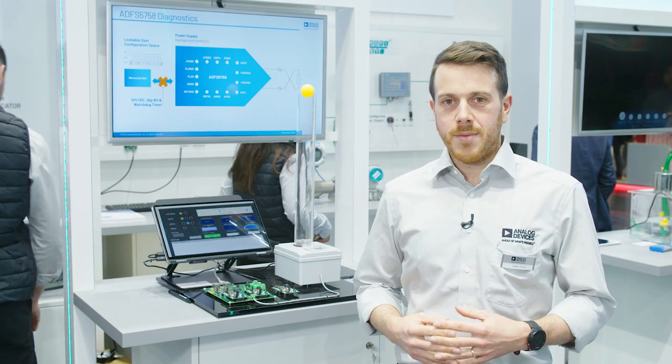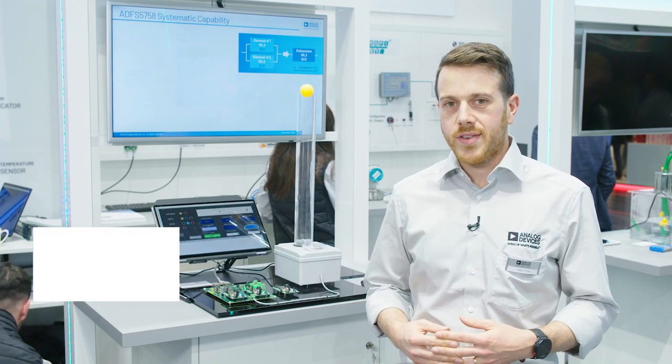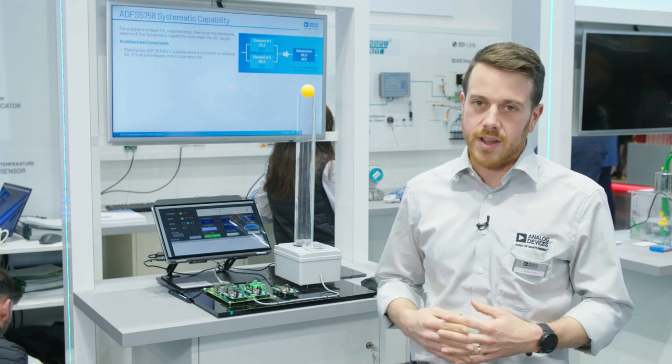Hello, my name is Aidan Frost and I am one of the system applications engineers for process and factory automation for Analog Devices. Today we are showcasing a SIL-ready high availability analog output concept.